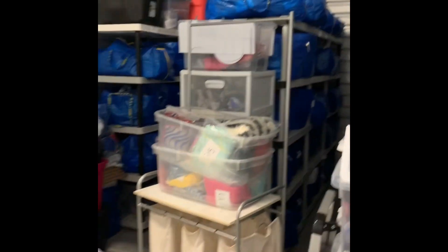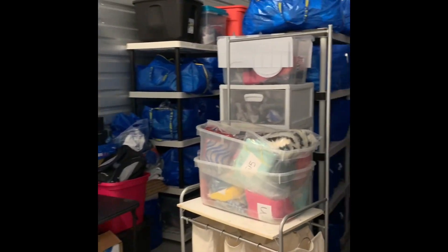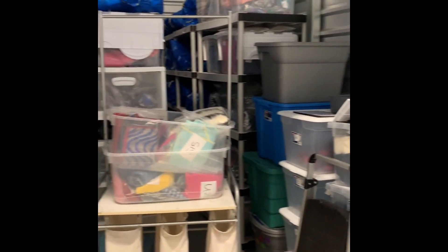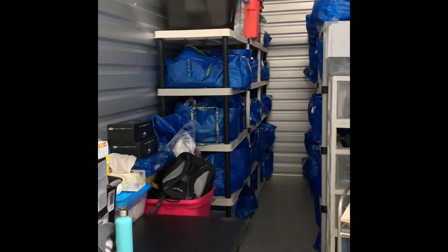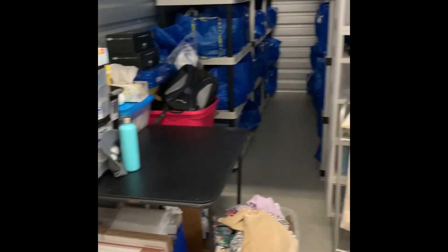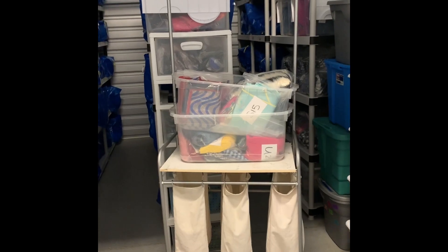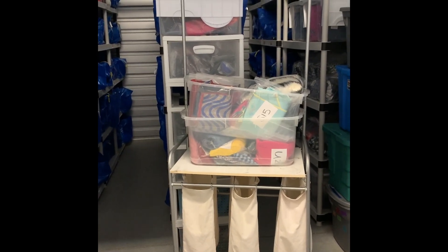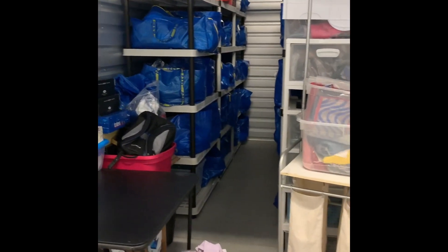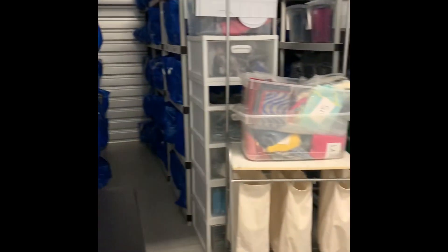That is the storage unit tour. Up next will be my storage unit story and then all of my tips — if you're considering getting a storage unit, moving storage units, or upgrading. If you have other questions, put them in the comments on YouTube or send them to me on Instagram. I'd love to be of more help if this topic interests you.